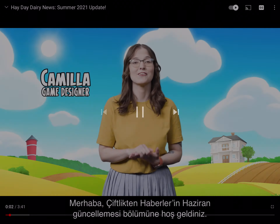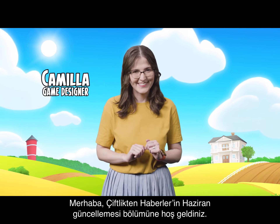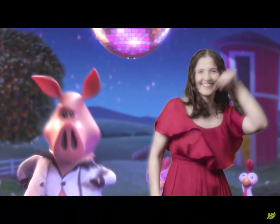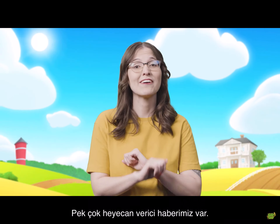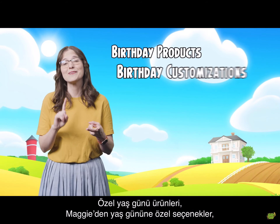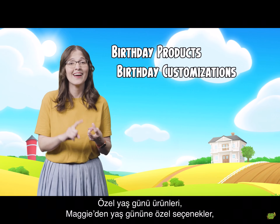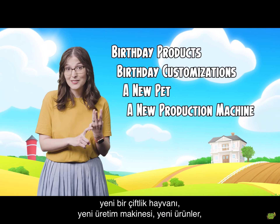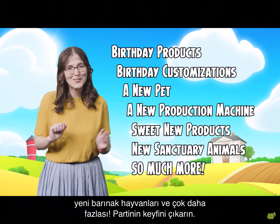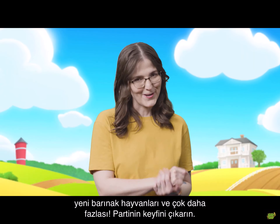Hello, and welcome to another episode of Dairy News, the June update. We are celebrating Hay Day's ninth birthday, and we have tons of exciting things for you: special birthday products, unique birthday customizations from Maggie, a new pet, a new production machine, sweet new products, new sanctuary animals, and so much more. Sit back and enjoy the party.